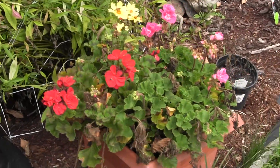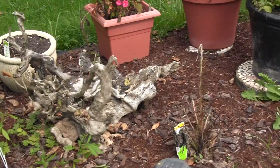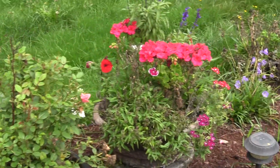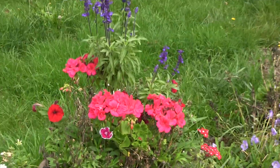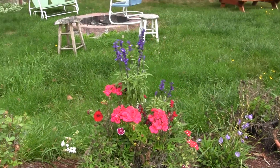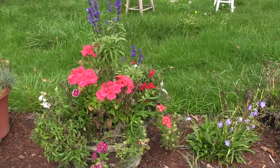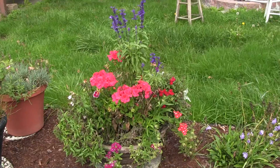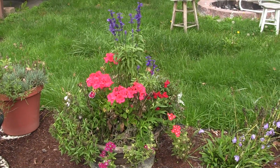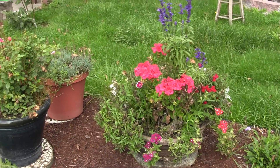The geraniums are doing well — they are all doing very, very well. This here is pretty exciting: this was one of those plants that when we came back from vacation it was completely dead, completely brown. But Carl just kept watering it and watering it, and he is so good with these plants — he just brought it back to life. I'm amazed.